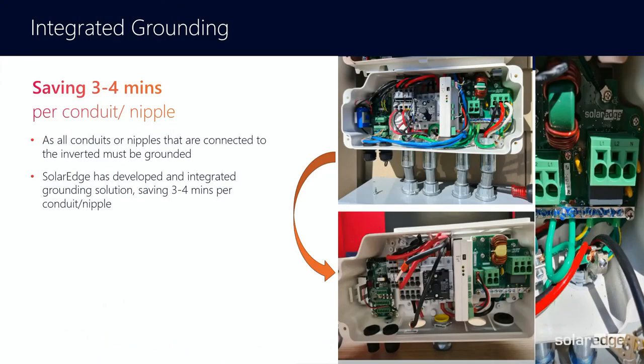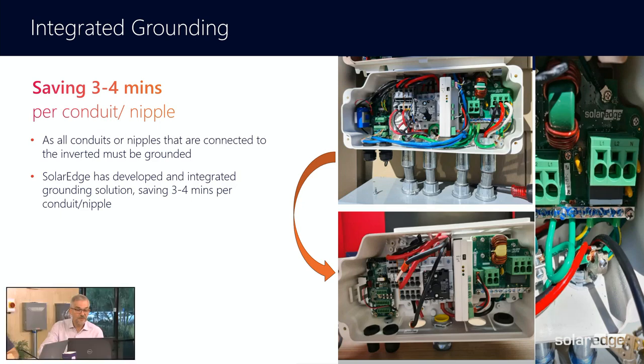We're going to start putting these grounding plates in from the factory. Every single one of our inverters will have basically an integrated grounding plate that will allow you to install without having to put in grounding bushings, and also without having to cut, strip, and install those ground wires. That takes a lot of time just making sure those ground wires look good. Your workmanship: they just run directly to the ground bar and you don't have to run them through the grounding bushing. That's another time saving — probably about five minutes per connector.